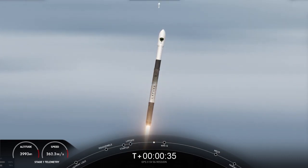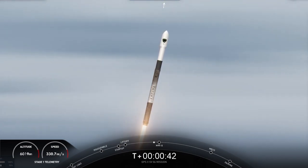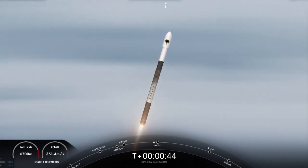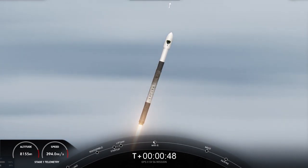As you can see, Falcon 9 has successfully lifted off from pad 40 at Cape Canaveral Space Force Station, carrying the GPS-3 Space Vehicle 6 payload. Vehicle is supersonic. Approaching max-q now. Max-q.